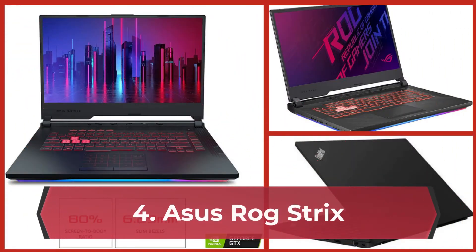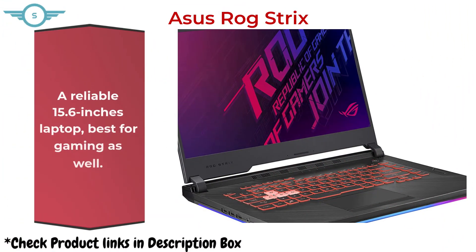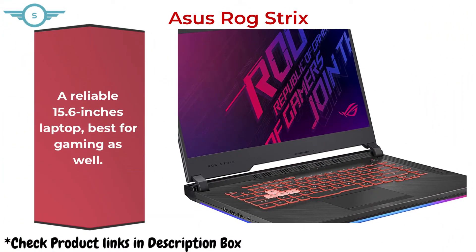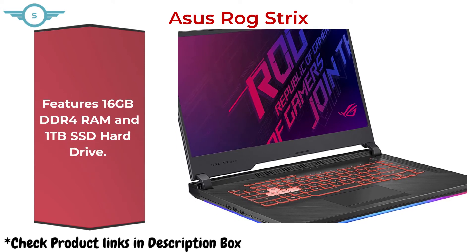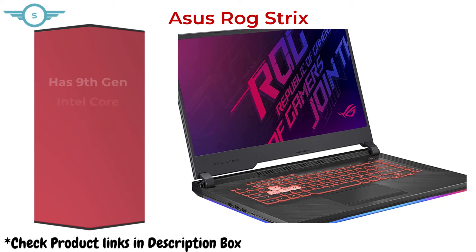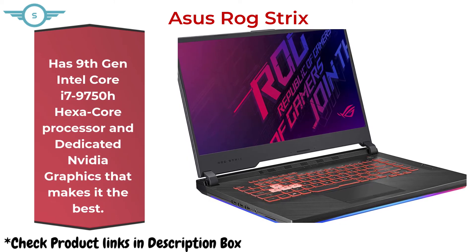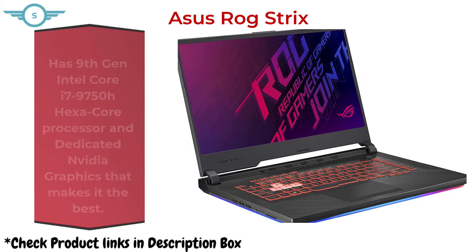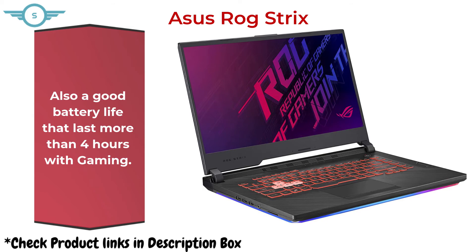4. Asus ROG Strix. A reliable 15.6-inch laptop, best for gaming as well. Features 16GB DDR4 RAM and 1TB SSD hard drive. Has a 9th generation Intel Core i7-9750H hexa-core processor and dedicated NVIDIA graphics that makes it the best. Also has good battery life that lasts more than 4 hours with gaming.